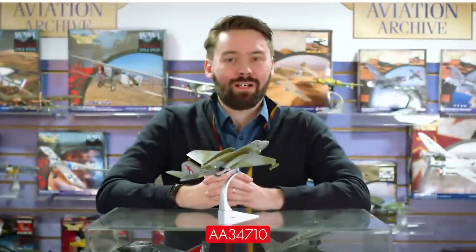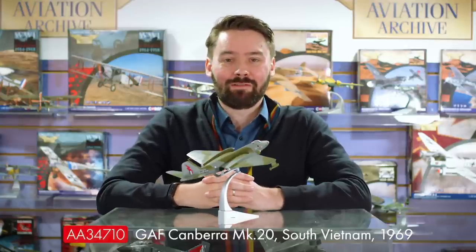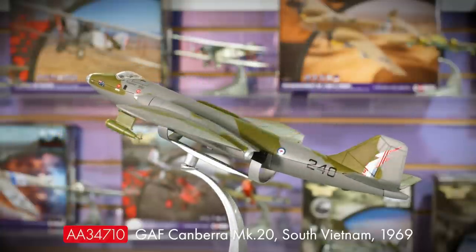Starting off with Aviation Archive, I'll pick up with our surprise announcement of the return of the Canberra that we made at the Royal International Air Tattoo in late July. I know how highly requested this one has been, so it was hugely exciting for me to quietly slip this pre-production model into the display at the biggest airshow in the world. Thank you to all the collectors who visited over the weekend — it was fantastic to see your enthusiasm for the Aviation Archive range, and I can't wait to get this long-awaited model into your hands.